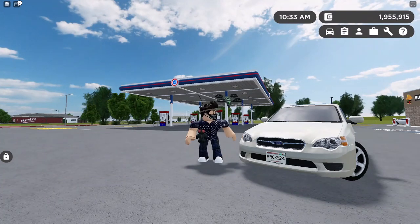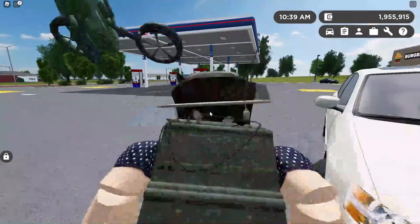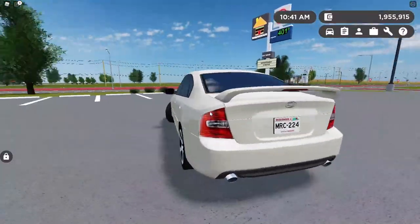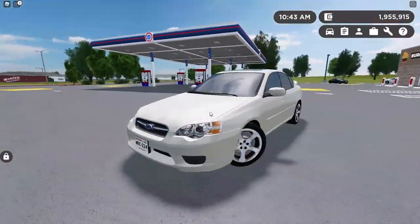First on my list is the 2006 Sumo Ocha Sedan 2.5 Special Edition. It includes all-wheel drive, five seats, and some beautiful looks. This does not have updated lighting, although it looks pretty sleek for a 2006 vehicle. Let's see how it performs.